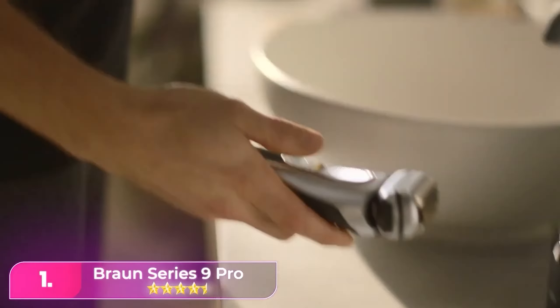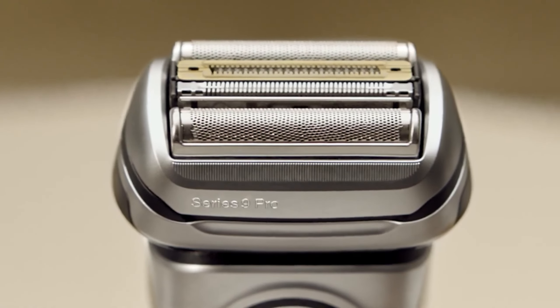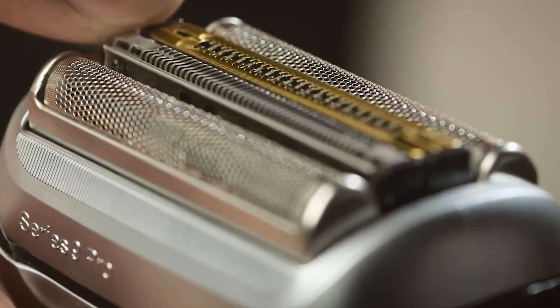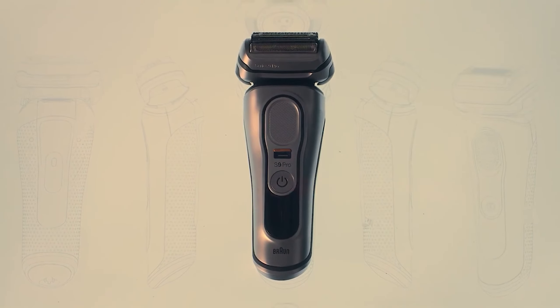Number one: Braun Series 9 Pro. The Braun lives up to its claim as the best shaver, period, boasting premium design and stellar performance. Key differences from the Series 9 include the inclusion of the power case and a superior shaving head with five elements and sonic technology. The ergonomic design ensures comfortable use, and it's waterproof for shower use. With quick charging and a digital display for battery life, it's a top performer for a close shave.